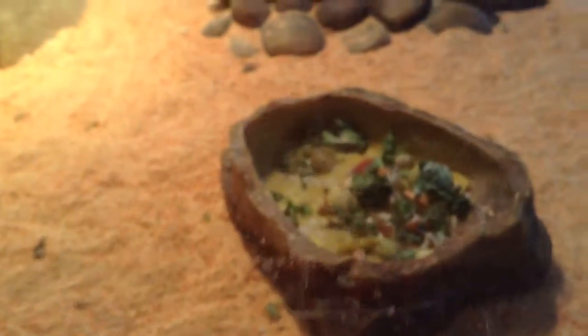Now we're gonna move on to the next lizard. Fred and Daisy — we filled up their salad bowl about 30 minutes ago and they've almost eaten all of it.